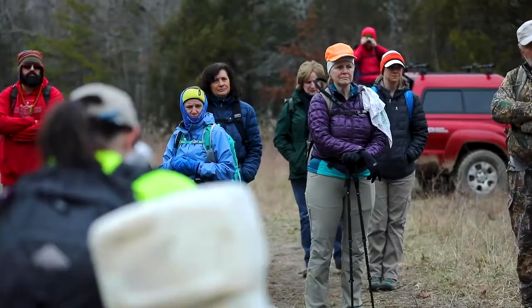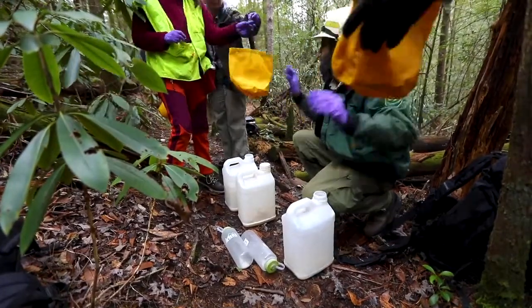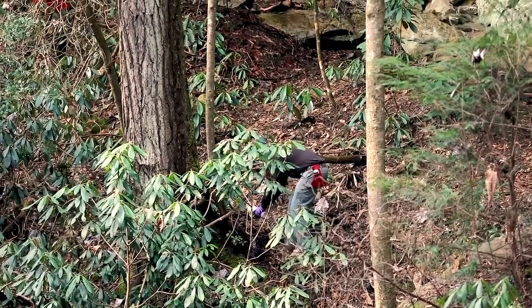What we're doing today is a chemical treatment using imidacloprid. It's a very careful, measured treatment of the chemical around the base of the tree, and it helps protect the tree anywhere from four to seven years.